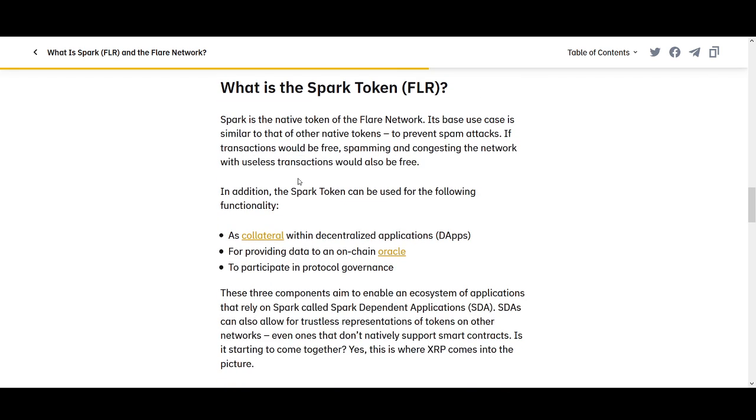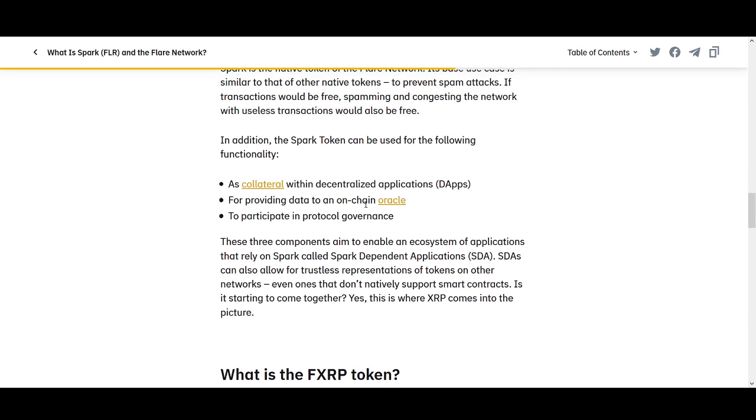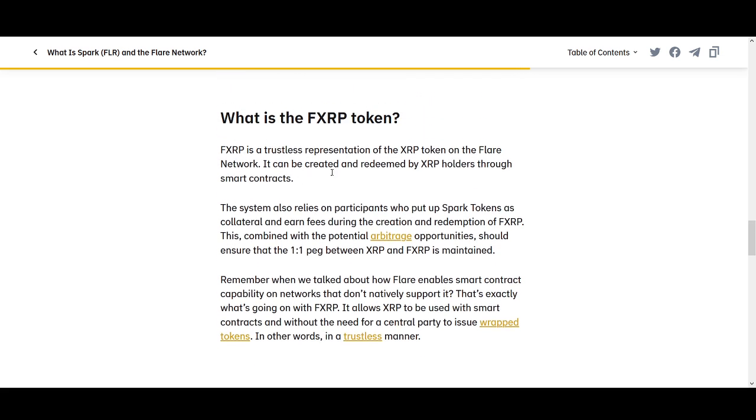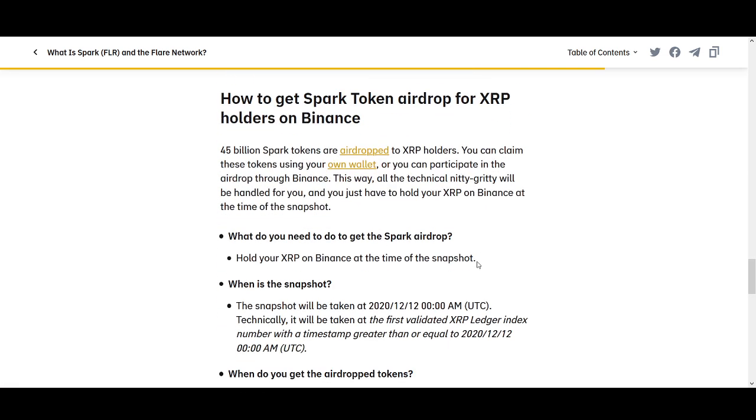What is Spark Token? It is the native token for Flare. Its base use case — similar to native tokens generally — is to prevent spam attacks. If transactions were free, spamming and congesting the network with useless transactions would also be free. In addition, Spark Token is used as collateral with decentralized applications (dApps) for providing data to run on-chain, Oracle usage, and to participate in protocol governance. FXRP is a trusted representation of XRP token on the Flare network and can be created and redeemed by XRP holders through smart contracts.